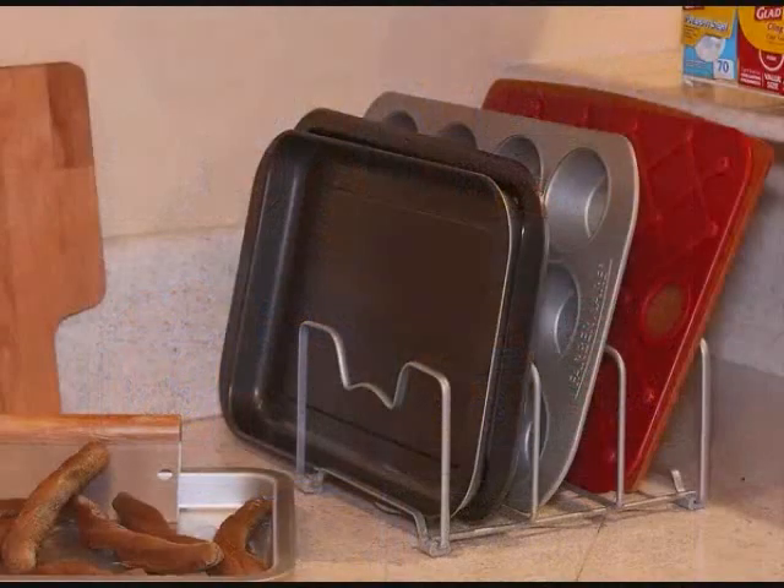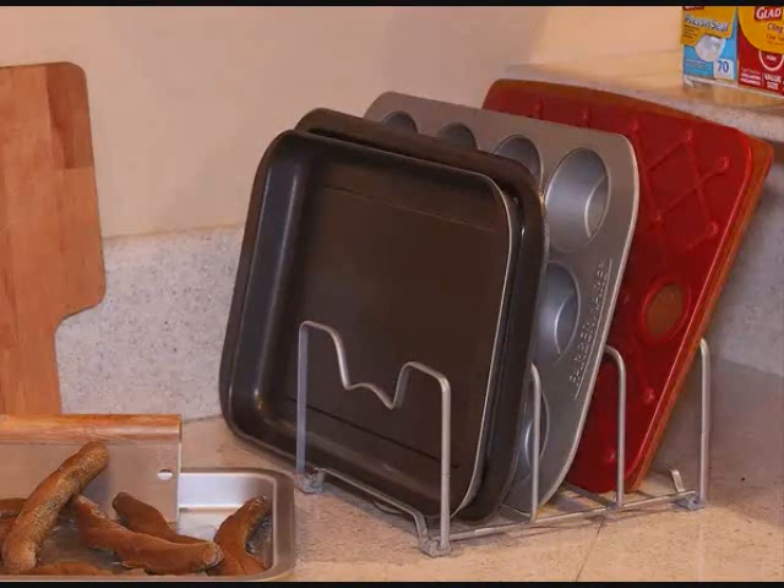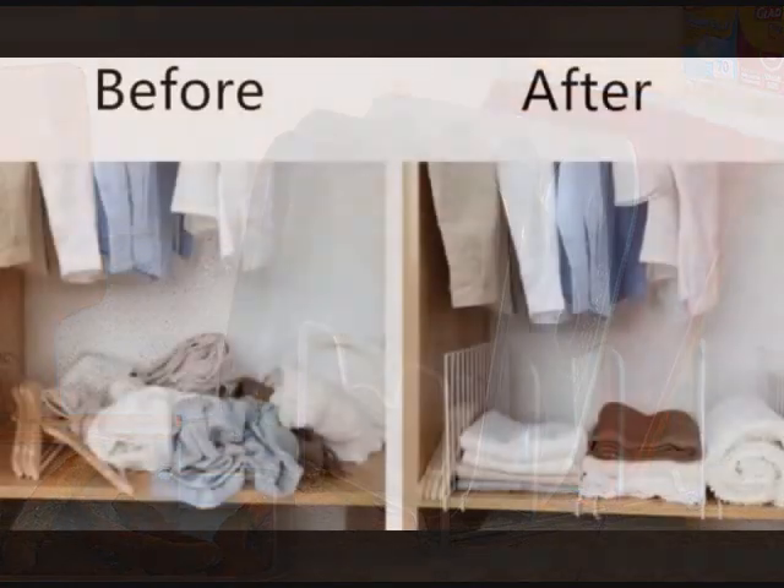5. A multi-purpose pantry rack to finally bring order to your pots, lids, bakeware, and cutting boards. In tiny kitchens, you want to make use of every inch, and this rack will help you achieve that.